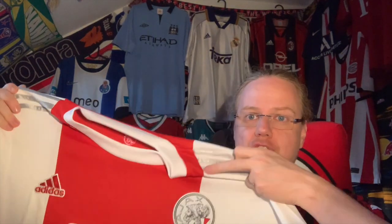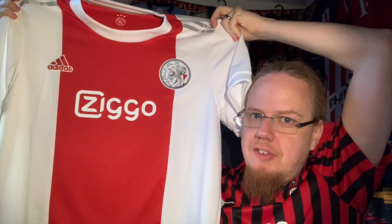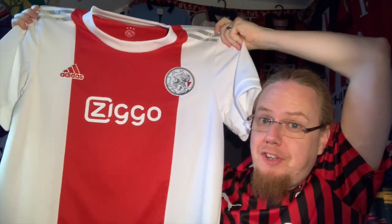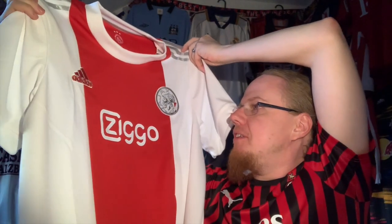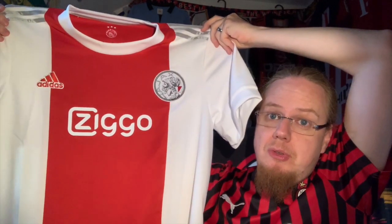The one thing I never quite understood — especially since Ajax so often uses the Amsterdam flag — is why they don't make an away jersey inspired by that flag. You know, make a red jersey with a black center strap and three axes down it. It would be a perfect away jersey for Ajax in my opinion, but be that as it may, this is an absolutely awesome jersey.